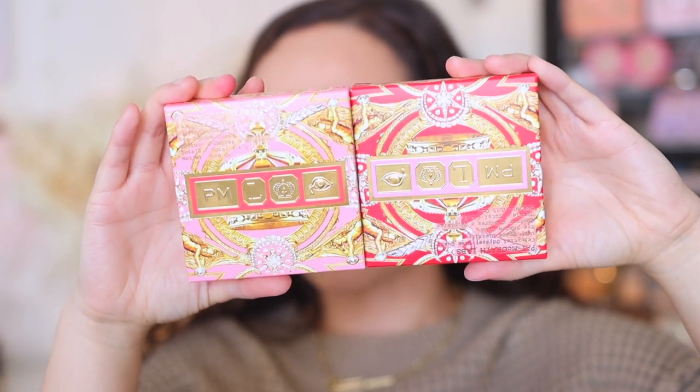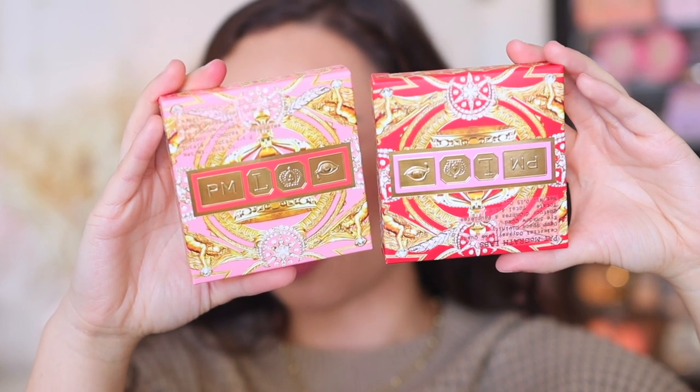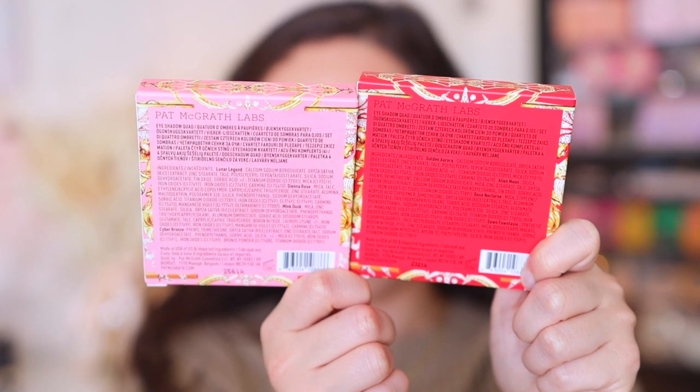Let's get started — we'll begin with the eyeshadow quads and I'll have timestamps for when we get into the highlight. So without further ado, the Celestial Odyssey Luxe Quads — I picked up both. These are $54 each. The pink packaging is Bronze Burilis and the red packaging is Deep Space Divinity. Here's what the back of the box looks like.